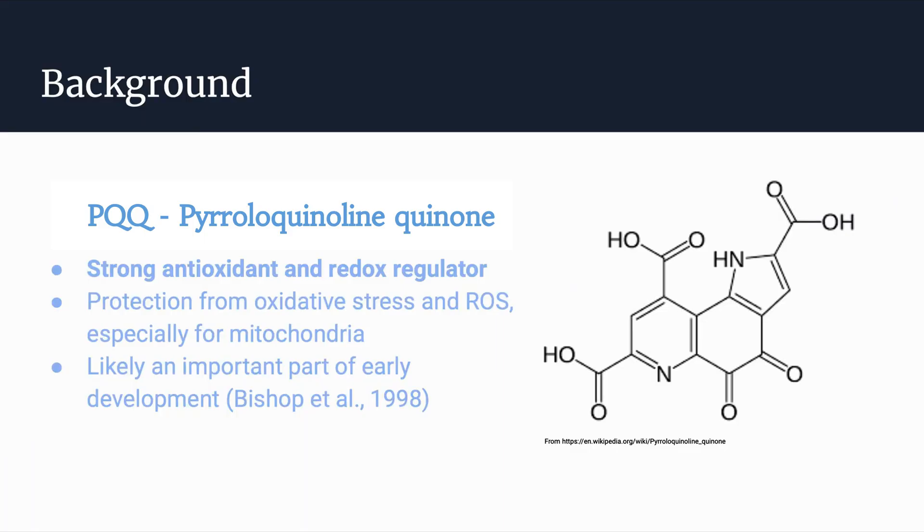A little bit of background about this molecule: it is most well known as being a strong antioxidant and redox regulator. Specifically, it protects mitochondria from oxidative stress and radical species, which can cause a lot of damage to mitochondria and cells. We know that it is really important because it is seen a lot in early development, specifically in certain fluids like breast milk, colostrum — a precursor to breast milk — and plasma.